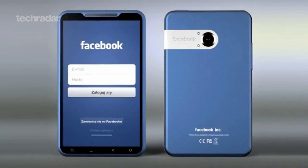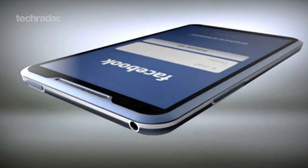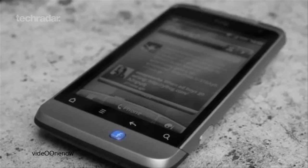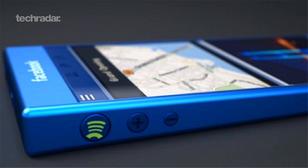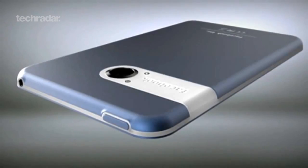The HTC Opera UL is the handset tipped to be the first official Facebook smartphone. Previous Facebook-centric handsets from HTC didn't see much commercial success, and whether the market even calls for one is another matter entirely. That said, the HTC Opera UL reportedly features a 1.4 GHz processor, a 720x1280 HD display, and comes running Android 4.1 Jelly Bean — so it could still be a winner come its release, whenever that may be.